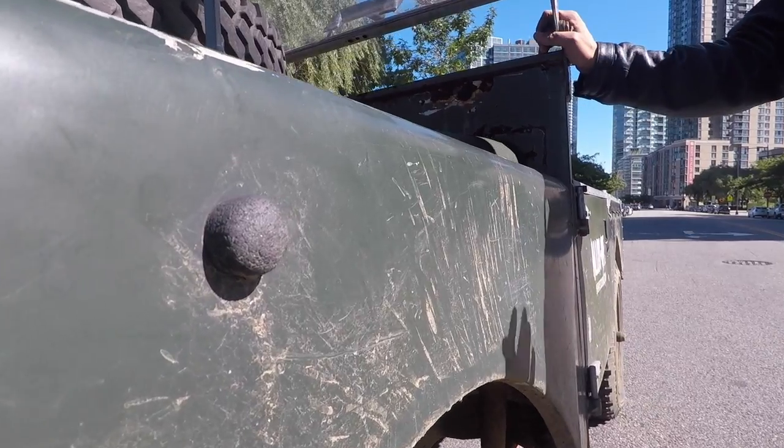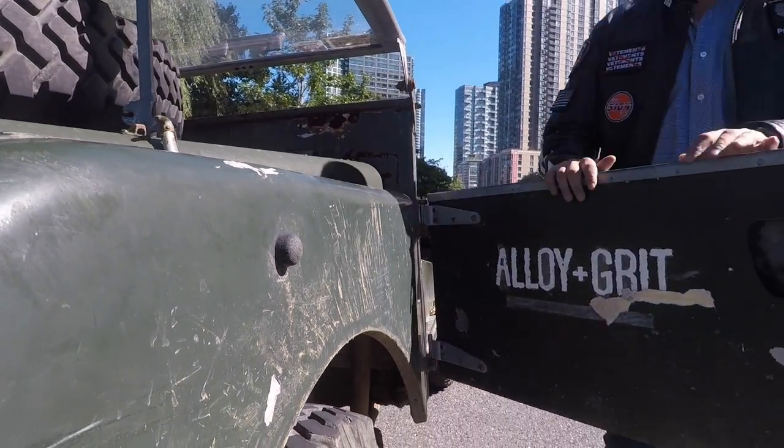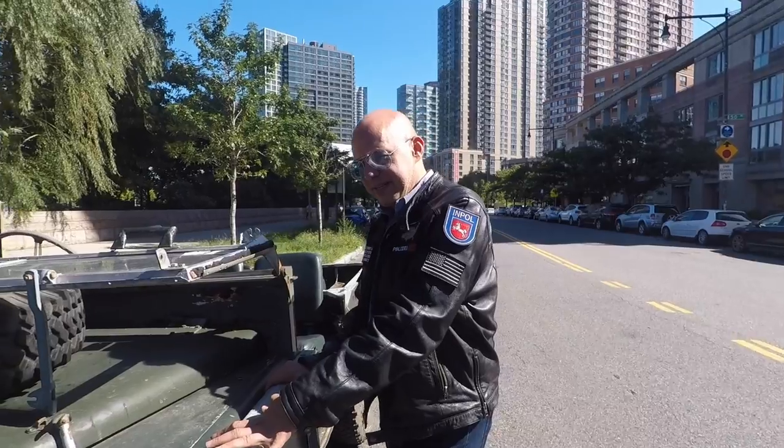The fit and finish is incredible because of features like this — if you open the door all the way, this beautiful little stop protects your paint. I've got to say the Series 1 is really pulling ahead.